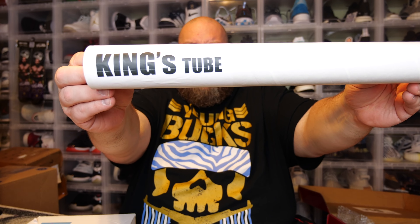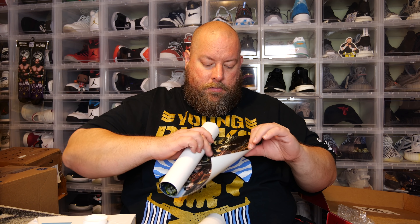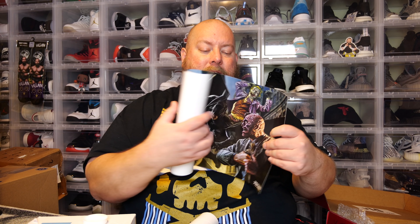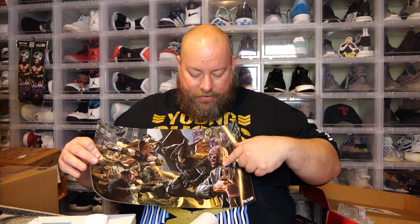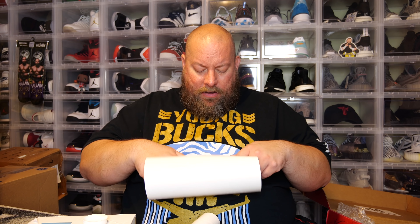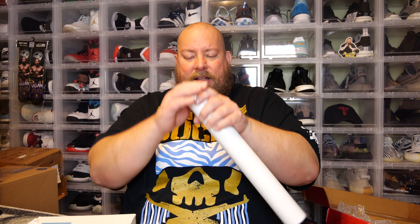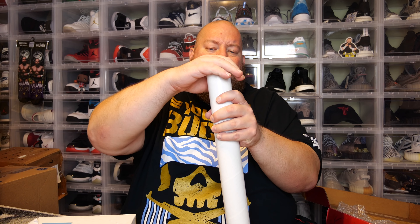Let's do the King's Tube first. It was folded a little bit too tight and it has creases all through it, but it's numbered 79 out of 100. You've got all kinds of DC goodness on there — Robin, Joker, Batman, Penguin. But it was rolled up too tight; there are creases along here that can't be fixed, and that will hurt the value. Even undamaged, it's probably not super valuable since it wasn't signed by anybody.